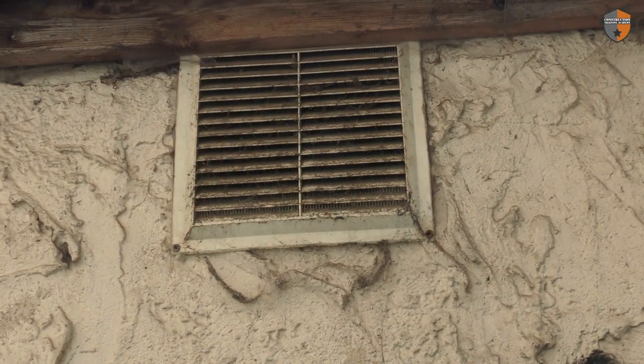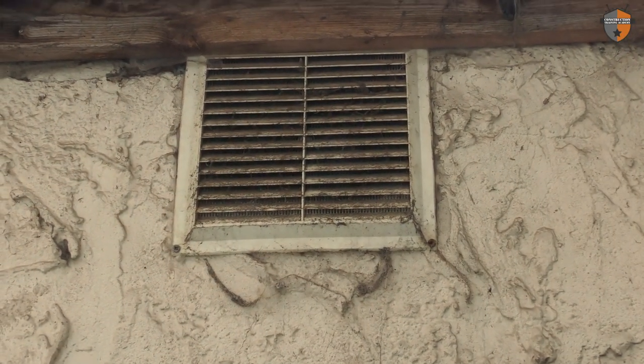Number nine: a blocked airbrick. This sounds really obvious, but we've gone to so many properties where people have tried to prevent drafts and cold air from entering the property by siliconing up the air vents or stuffing them with newspaper. That's actually having a detrimental impact on the building.